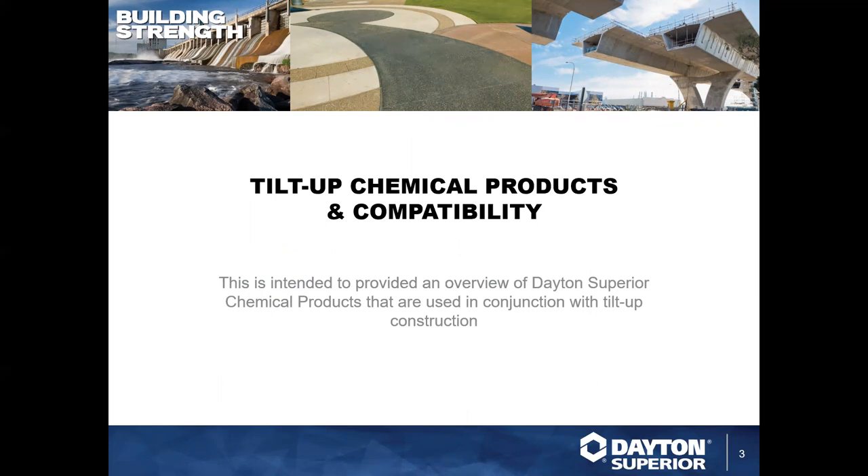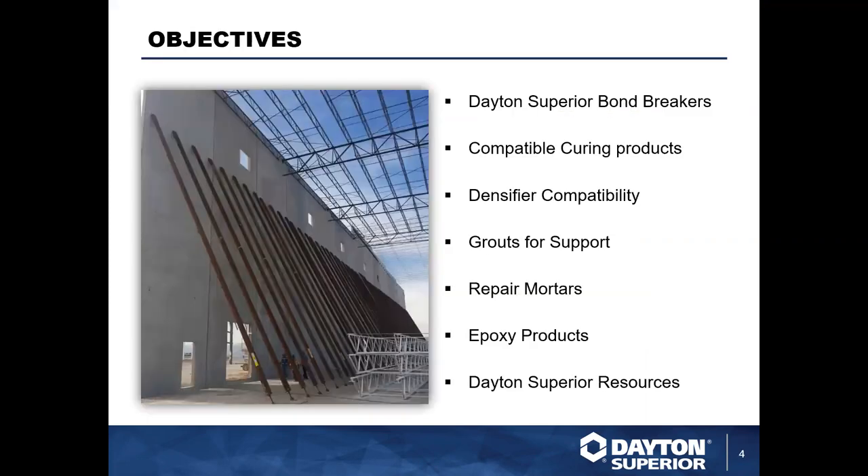With Tilt-Up, you get a lot of interest in the bracing and accessories. When you start talking about Tilt-Up chemicals, it's often a focus on the bond breakers, and we've done previous presentations on those — we could talk about them for hours. So this is just looking at the bond breakers, their compatibilities, and what other products you might need on your site for a successful project. We're going to touch on the bond breakers, we've got several to select from, and then look at their compatible curing products — the when, where, and how of using those.